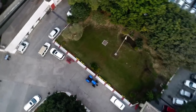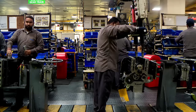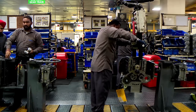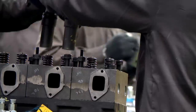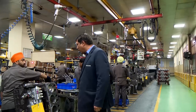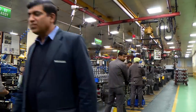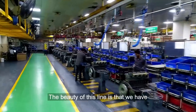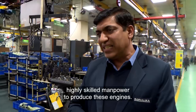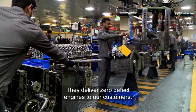To start with, the tractor needs its heart — the engine. 40-horsepower diesel models are constructed from 325 components. Mr. Arun Chowdhury is in charge of the engine production line. The beauty of this land is that we have highly skilled manpower to produce these engines. We deliver zero-defect engines to our customers.